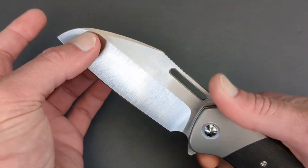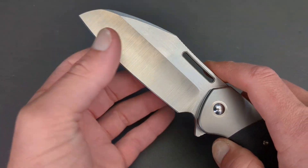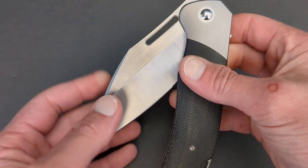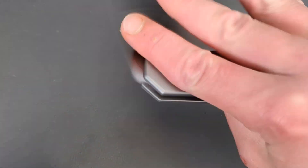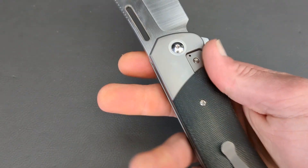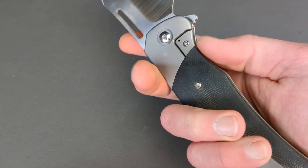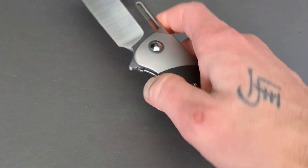Massive wharncliffe blade coming in M390, hollow ground, slicey as all hell. Flipper tab and fuller for deployment. The detent is tuned to perfection with this knife. It is a bolster lock, so it is nice and clean.